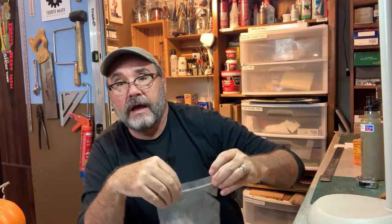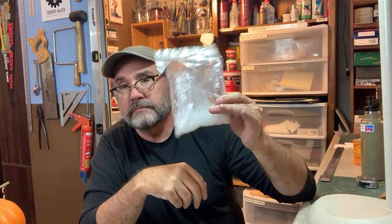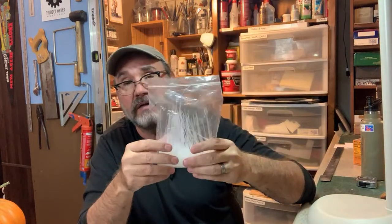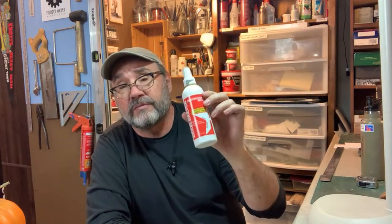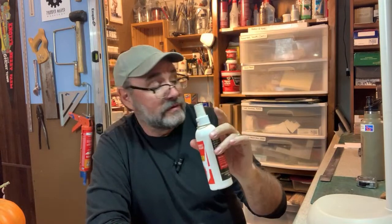I think I got the CA tips on Amazon — I'll put a link in the description. I should link to them on my website's handy links page. Also with CA, it's a good idea to have an accelerant — a kicker. This stuff is mostly acetone so don't spend too much time breathing it, but it helps the CA set up much more quickly. Baking soda also works. Sometimes you can just blow on it and that helps it set up more quickly.